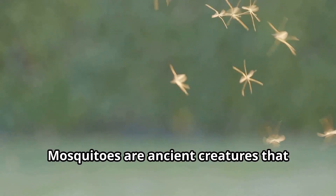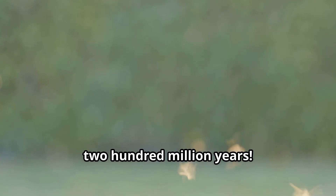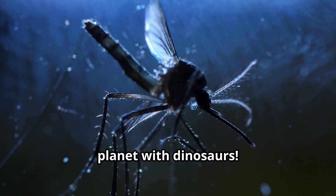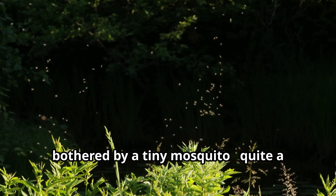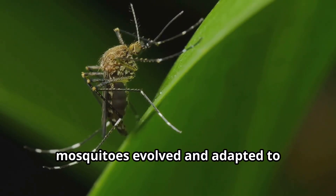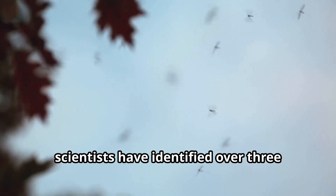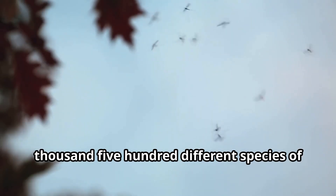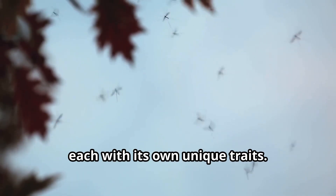Mosquitoes are ancient creatures that have been buzzing around Earth for over 200 million years — that means mosquitoes were sharing the planet with dinosaurs. Imagine a Tyrannosaurus rex being bothered by a tiny mosquito. Quite a funny picture! Over millions of years, mosquitoes evolved and adapted to different environments. Today, scientists have identified over 3,500 different species of mosquitoes worldwide, each with its own unique traits.